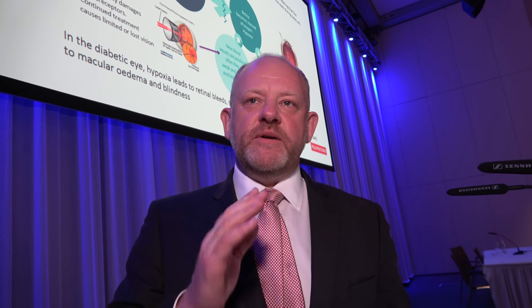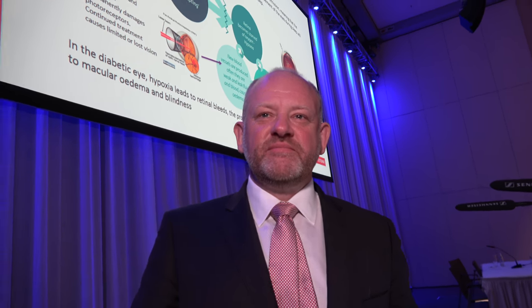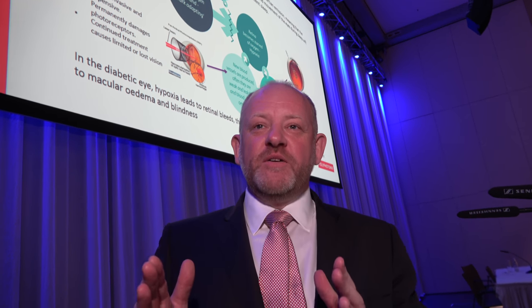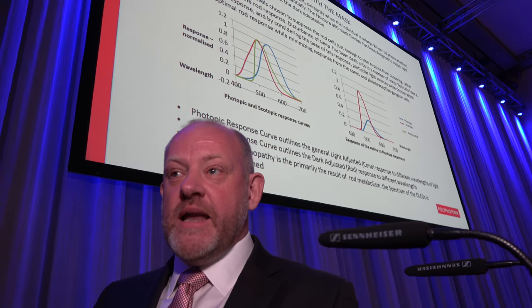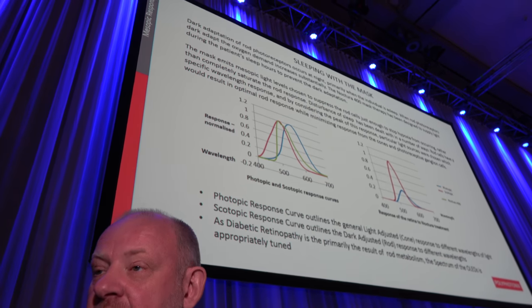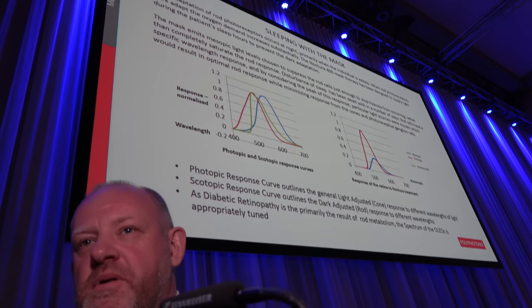So it's a very specific, narrow wavelength — and it just emits exactly that one wavelength? Yes. That's the only one you need — you don't need any other wavelengths. Other wavelengths would start to activate other photoreceptors, and if anything that would activate the photoreceptors, which is what we don't want to do. We want to suppress them.